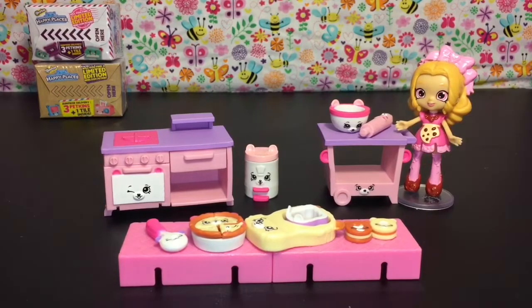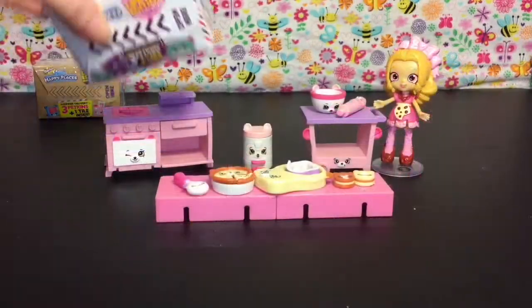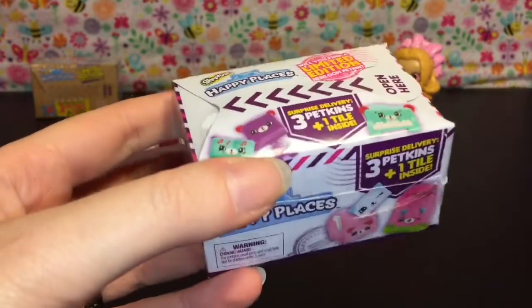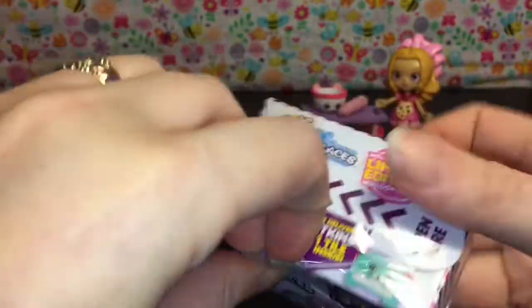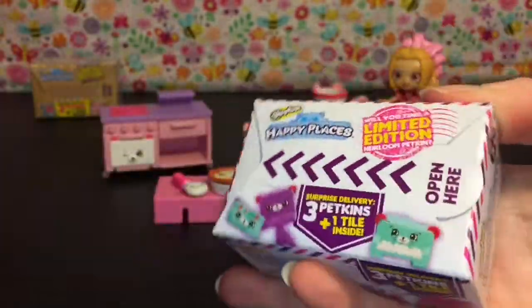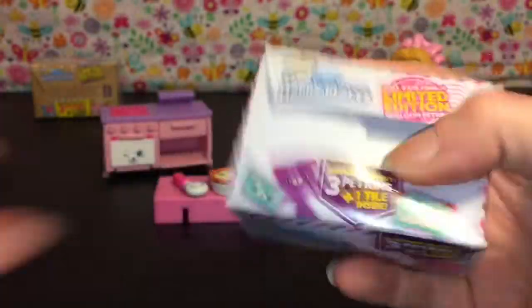Now we have a couple of blind boxes to open. I think this one is Season 2 — I've lost track because they have the whole school ones and stuff too. I believe this one's Season 2 — you guys will have to let me know down below.